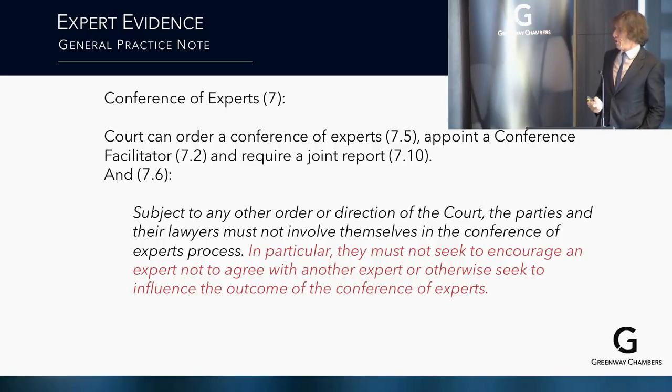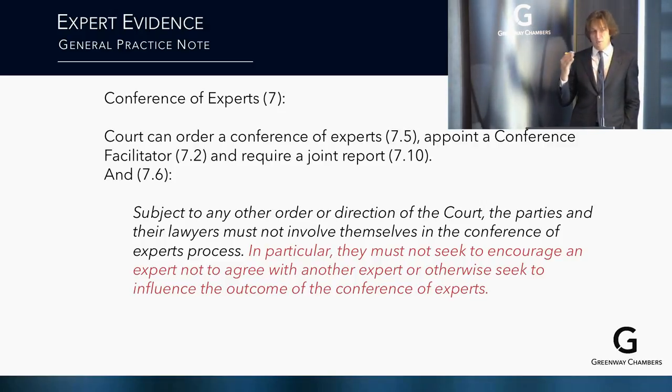The court can order a conference of experts, appoint a conference facilitator, and require a joint report. Parties and their lawyers must not involve themselves in the conference of experts process. In particular, they must not seek to encourage an expert not to agree with another expert, or otherwise seek to influence the outcome of the conference.